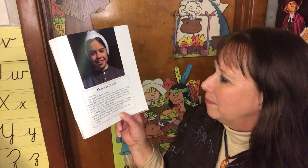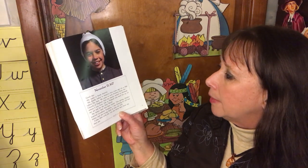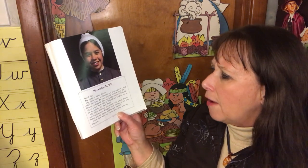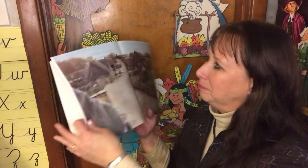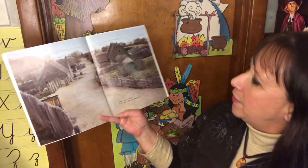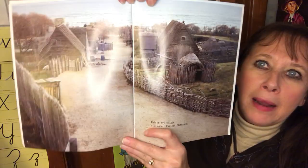My father died that first winter. This spring, mother married Goodman Kipton. I am learning to call him father and I'm trying hard to earn his love. Come thee with me. Let me show thee how my days are. This is my village — it is called Plymouth Plantation.